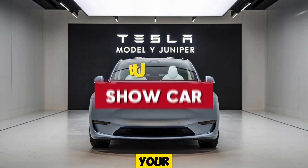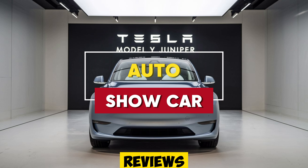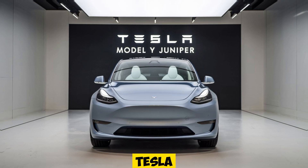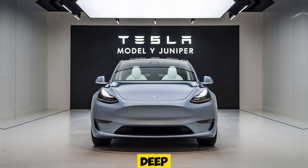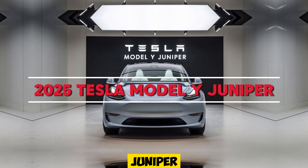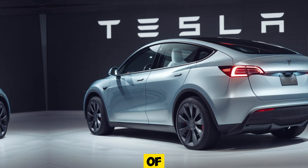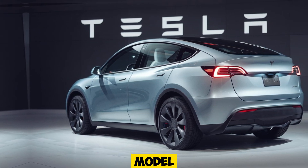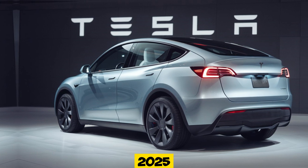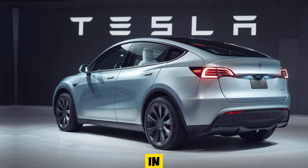Welcome back to Auto Show Car, your ultimate destination for the latest car reviews and automotive news. Today we've got something truly exciting for all you Tesla fans out there. We're diving deep into the highly anticipated 2025 Tesla Model Y Juniper. Whether you're a Tesla enthusiast or just curious about the future of electric vehicles, this is one model that's set to make waves in the EV world. Let's explore what makes the 2025 Tesla Model Y Juniper a standout in the Tesla lineup.